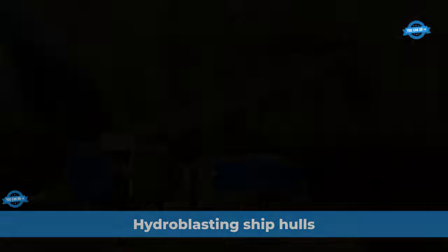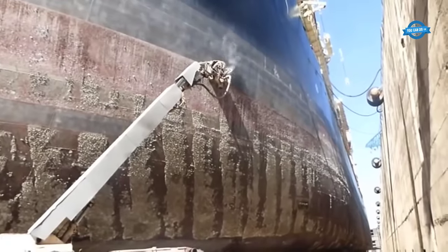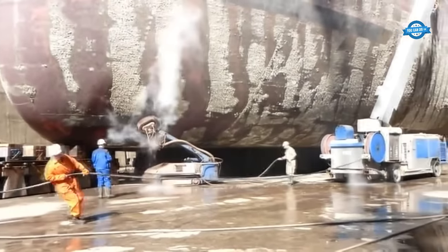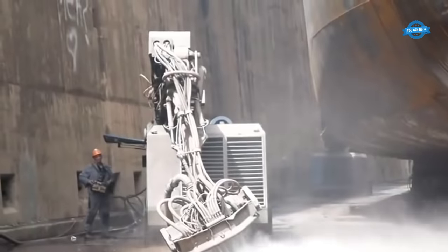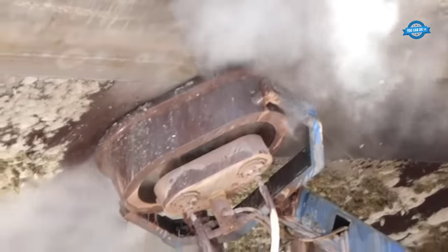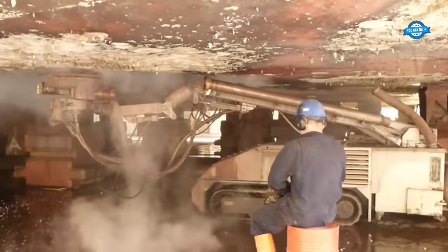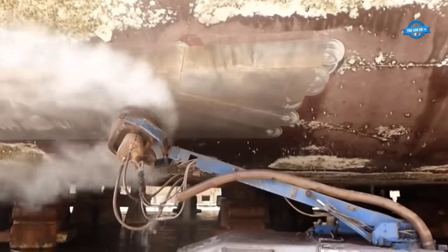Hydroblasting ship hulls is an important maintenance task that helps to ensure the safety and longevity of vessels. When it comes to hydroblasting ship hulls, it involves a team of highly skilled professionals, including dockmasters and dockboys. These individuals work together to ensure that the hull is cleaned thoroughly and efficiently, using high-pressure water jets to remove any dirt, debris, or marine growth that may have accumulated over time.